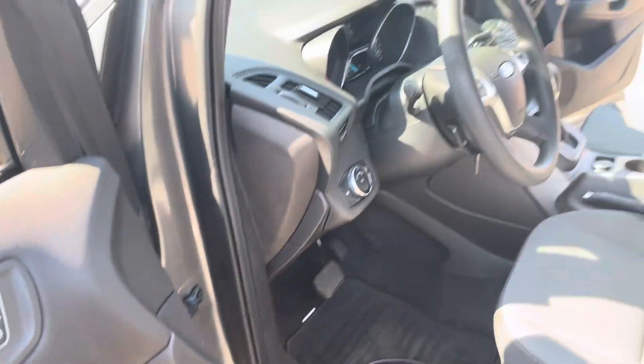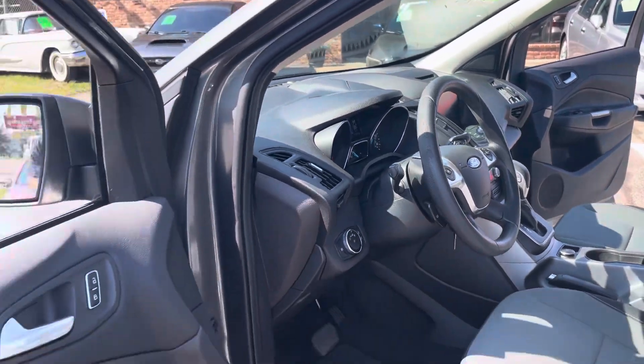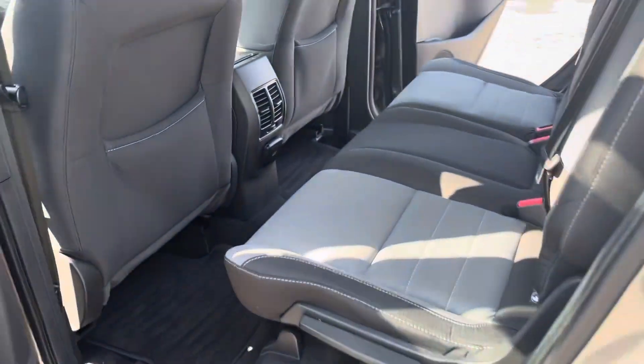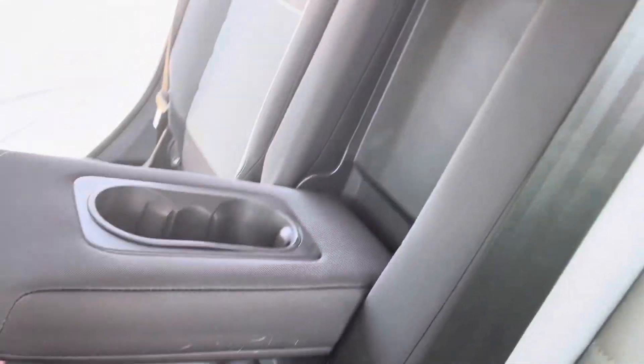All the windows work including the back ones. Inside is in really good shape. The rocker panels are in nice shape. You've got nice tires. Take a look at the back here — you've got the rear AC vents. The headliner's clean. You've got the center console that comes down and the stitching is all nice.